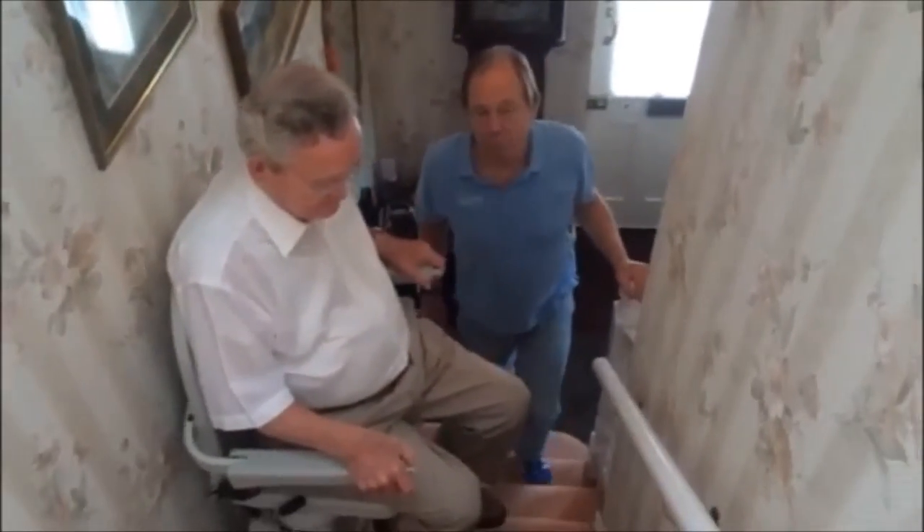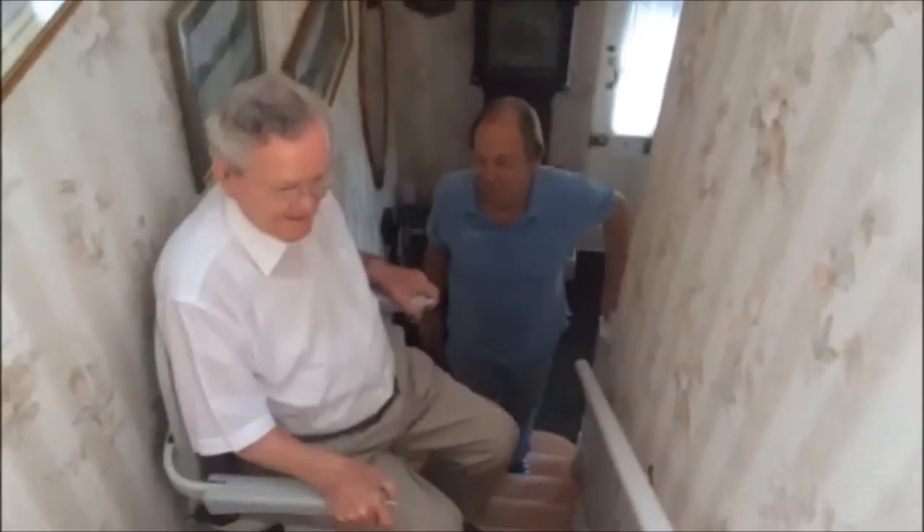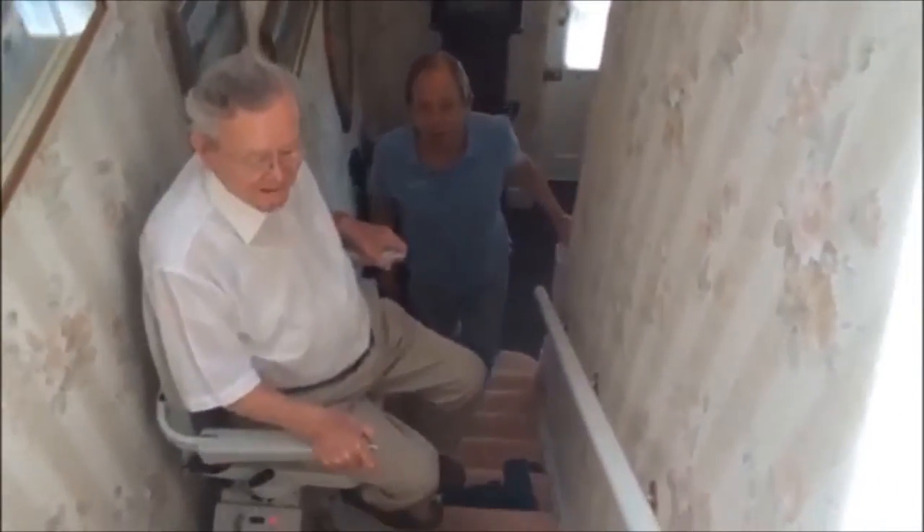These stairlifts can of course be used for sending other things upstairs, such as the washing, any shopping items — which you do. Excellent. Very quiet, very practical.